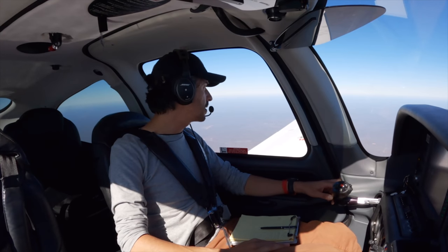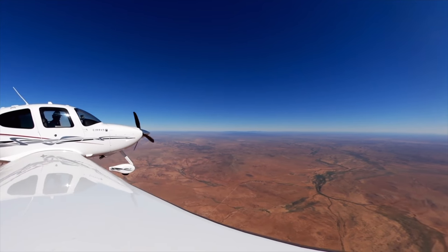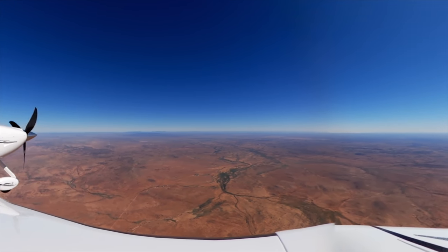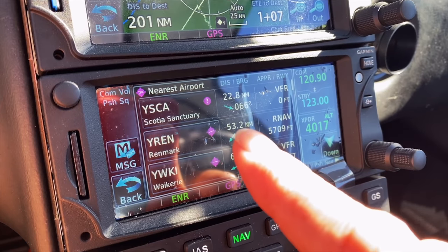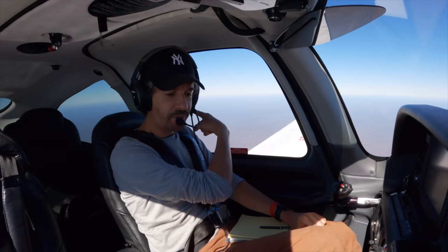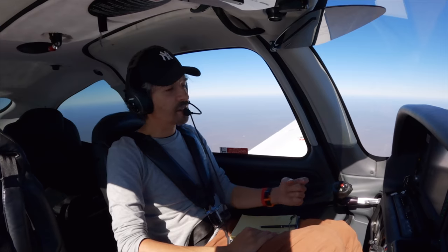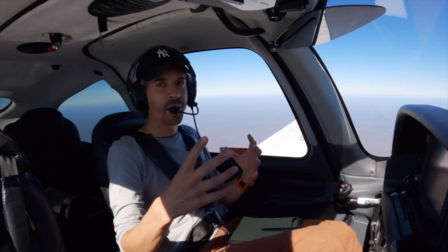It doesn't take long in Australia to get out of the built-up areas and get into really remote parts of the country. This is the south-eastern part of the desert that we're just entering into now. I had a look at the closest nearest airport in case we need to divert — nearest airport 53 miles away in that direction, into a headwind. There's another one about 23 miles that way, but it's a strip that's not public and I don't know how well maintained it is.